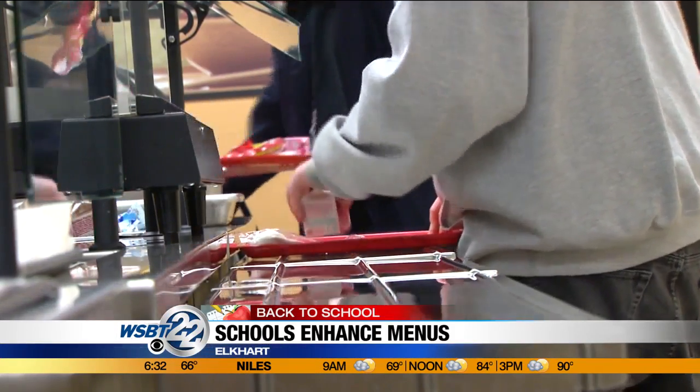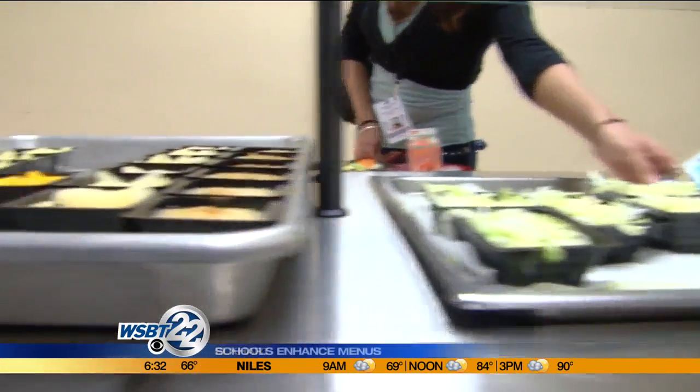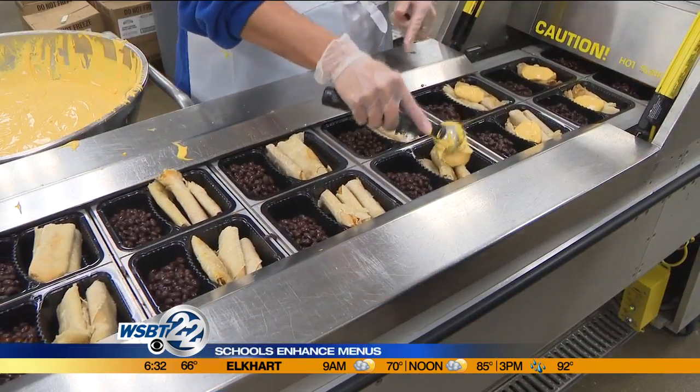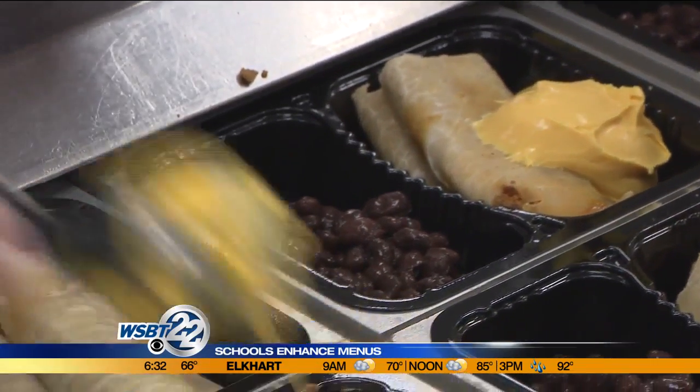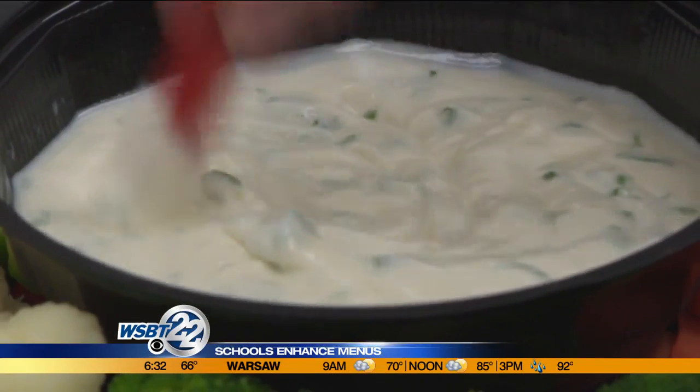The same battle that parents fight at home is being fought in the lunch line, too. There's a difference between serving it, offering it, and the kids eating it. So that's where the balance has to come in. Now area schools are working to make sure the food your kids are buying ends up being eaten. And this all started in Elkhart with ranch dressing.